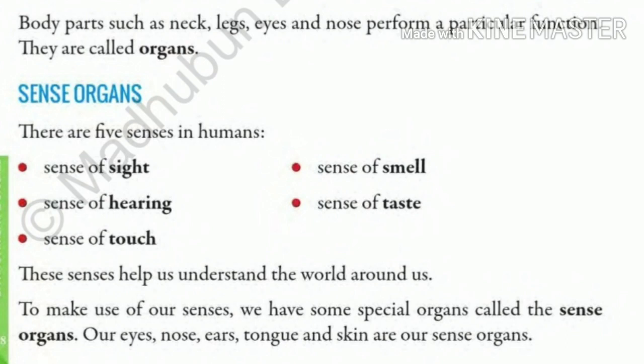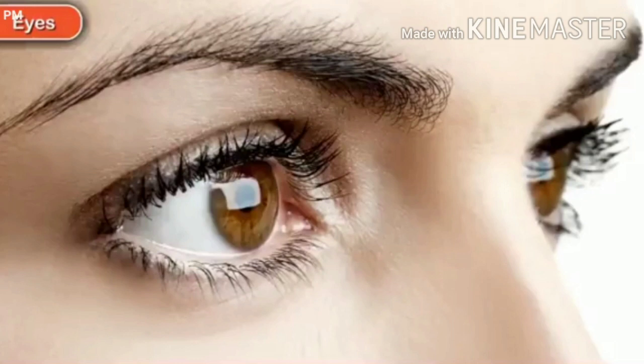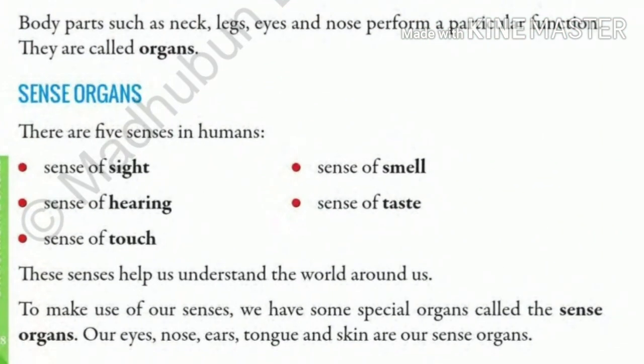We have 5 sense organs. The first is the sense of sight — we have eyes to see. We see the color and the size of a thing with the help of our eyes.